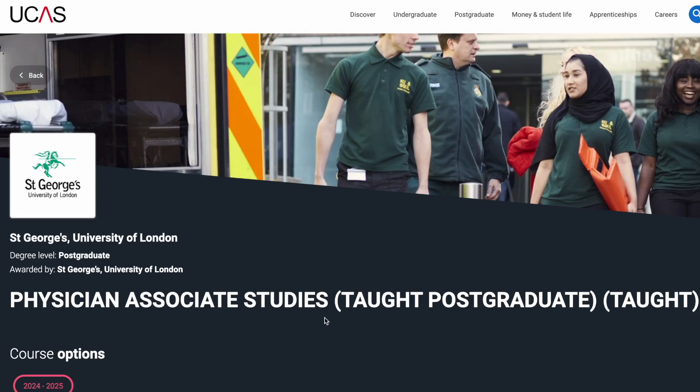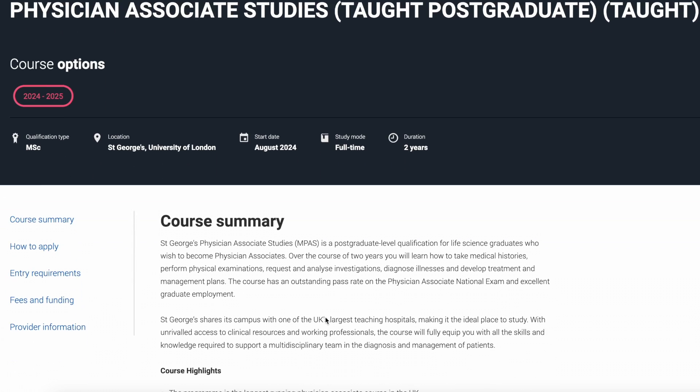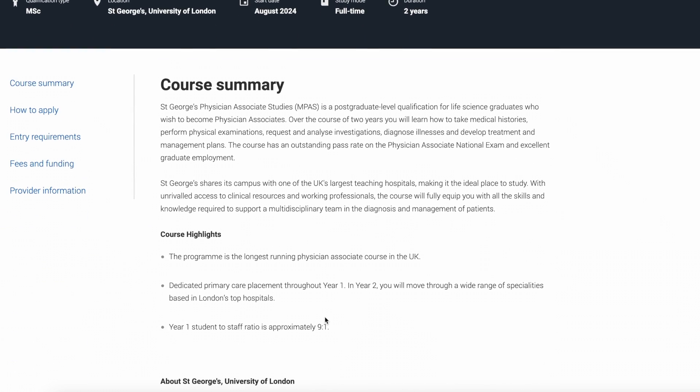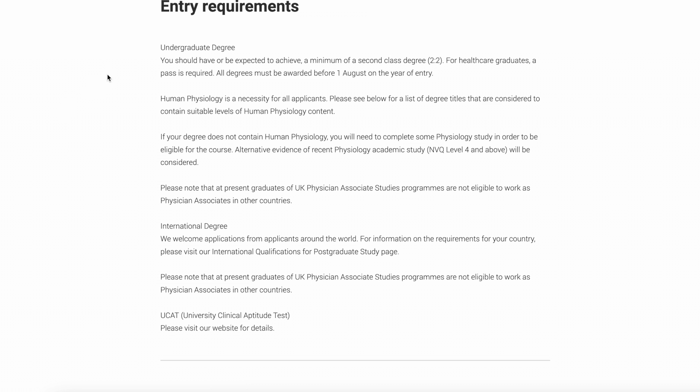As of June 2023, there are over 1,500 PAs working in the NHS and around 77 AAs. In order to become a PA in the UK, you first have to complete an undergraduate degree, which is usually but doesn't always have to be in a science-related subject such as biomedical sciences. Then you have to complete a two-year postgraduate course, which is a master's in physician associate studies.